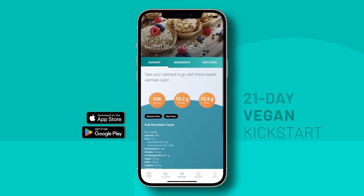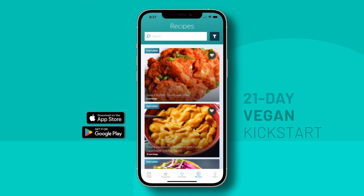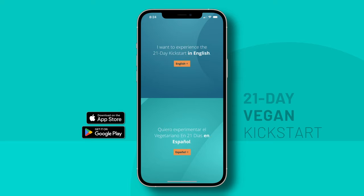The next tab is, of course, all the amazing recipes. Feel free to peruse and get excited. There are so many different kinds of recipes, and they're all curated by expert dietitians. Also to note, the 21-Day Vegan Kickstart app is available in English and in Spanish, and each program has its own culturally different recipes.